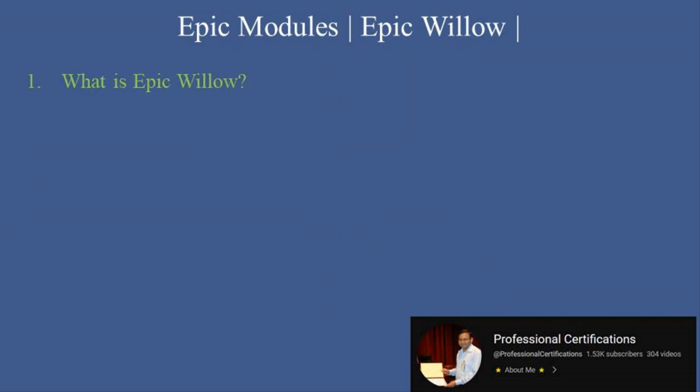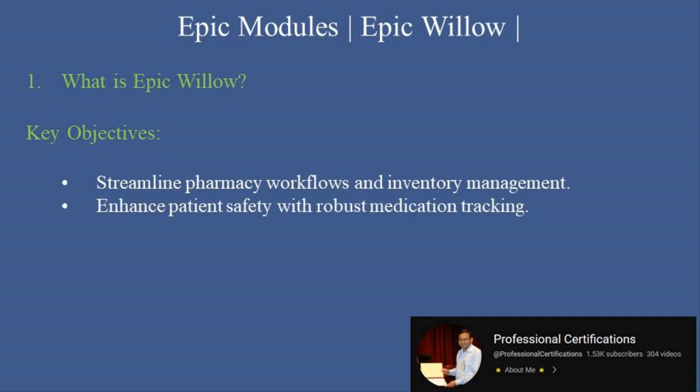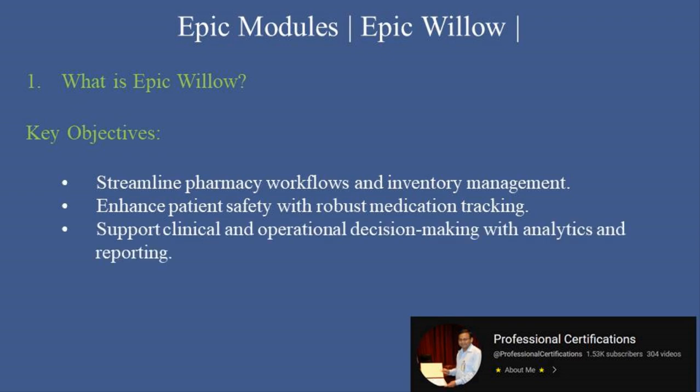What is Epic Willow? Epic Willow is a comprehensive pharmacy management system integrated within the Epic EHR. It supports the entire medication lifecycle, from prescribing to dispensing and administration, ensuring seamless coordination across healthcare teams. Key objectives include: streamlining pharmacy workflows and inventory management, enhancing patient safety with robust medication tracking, and supporting clinical and operational decision-making with analytics and reporting.